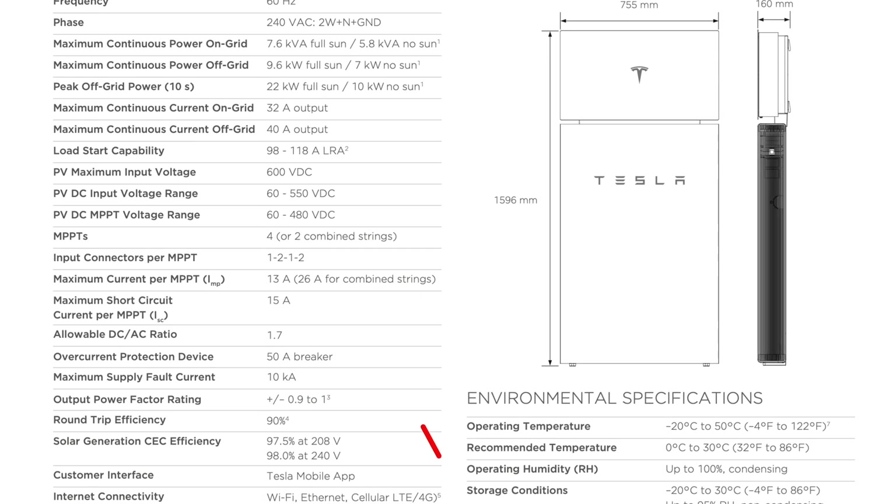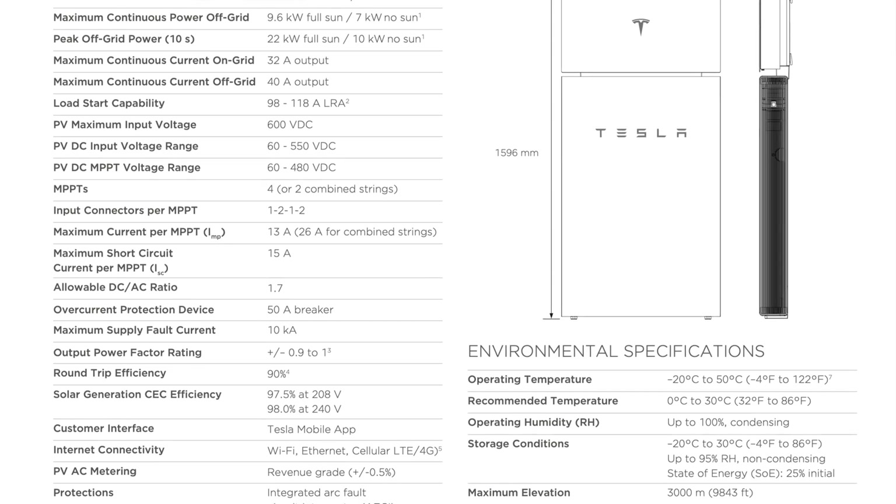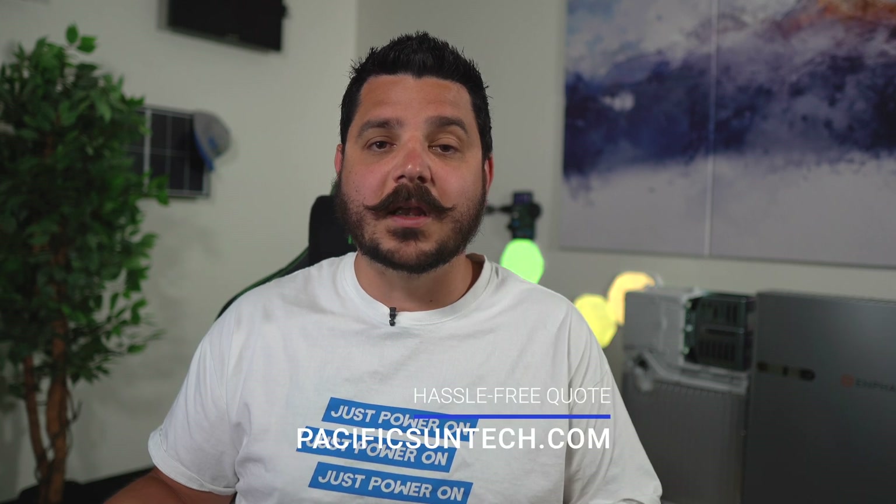This is in line with what Enphase offers for their system, which is around 89%. Products like the Canadian Solar EP3 that are DC coupled actually have a much higher round trip efficiency — they're closer to 94% to 95%. So that's pretty much the threshold.